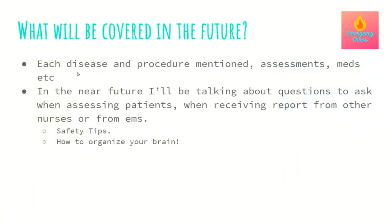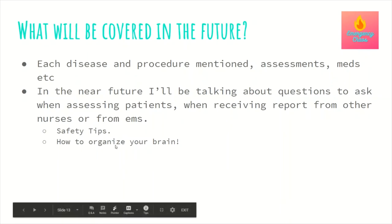In future videos, we're going to cover a lot of the diseases and procedures we talked about — like RSI and placing a chest tube — as well as quick and focused assessments specifically for the ER, medications, charting, assessment questions, how to give and receive report, safety tips, and how to organize your brain. The next video will be on how to organize your brain, followed by safety tips for ER nurses, especially new grads.